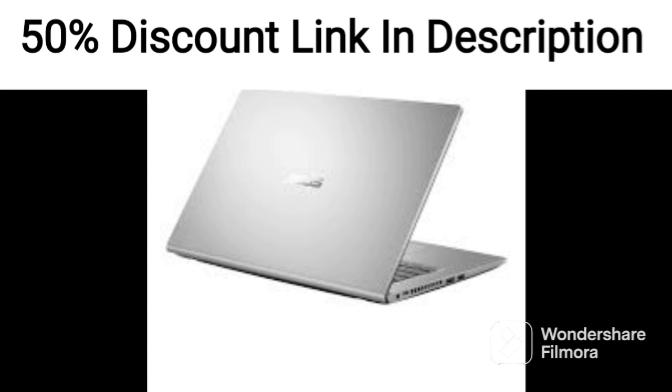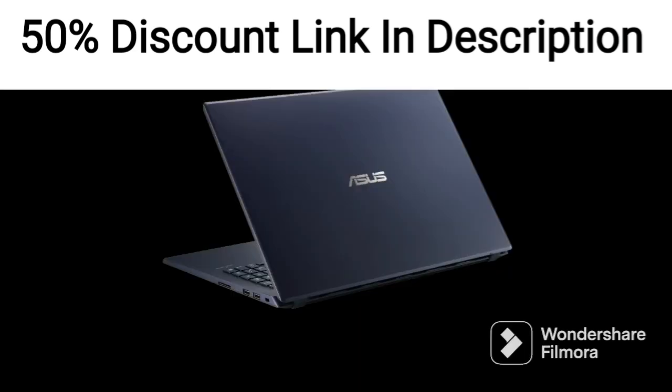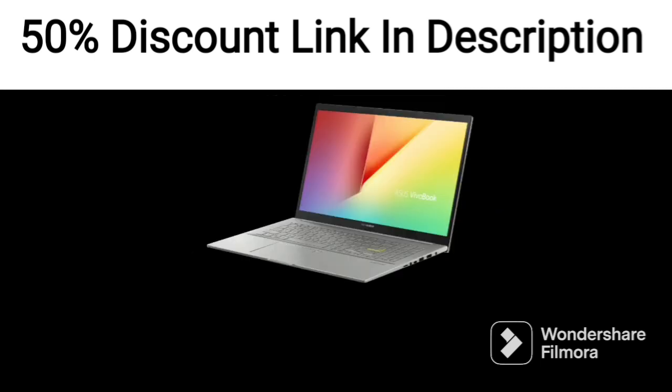The laptop's connectivity options include three USB 3.0 ports, one USB 2.0 port, one HDMI port, one Ethernet port, and a headphone/microphone combo jack. It also comes with Wi-Fi 5 and Bluetooth 5.0 connectivity options.